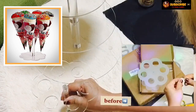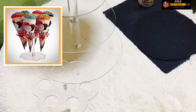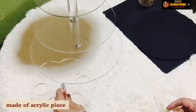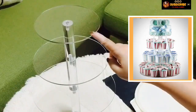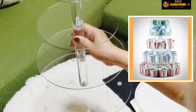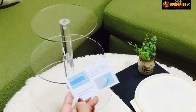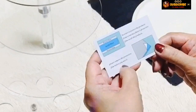Kulay white siya, akala ko okay na. Meron pala siyang nakaprotective film. Inalis ko yun, kaya naging transparent na yung acrylic piece. Ang cute niya, parang babasagin, tapos colorless. Buti na lang meron pala siyang card na nagsasabi: 'Please remove the protective film before you use it.'